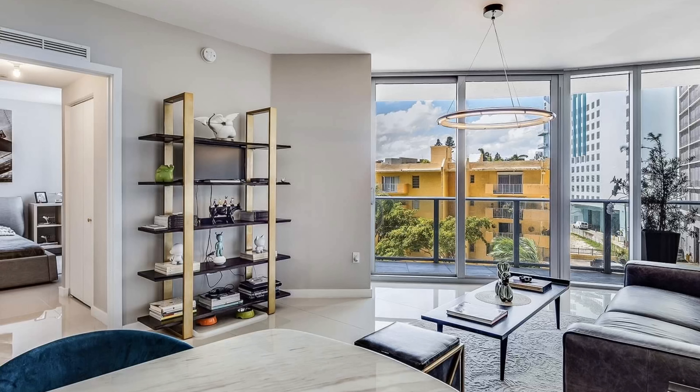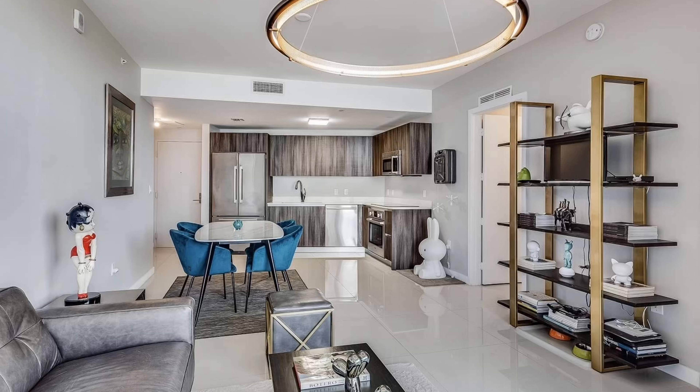Each space is bright and maximizes the use of natural sunlight through nine-foot floor-to-ceiling glass. A welcoming kitchen consists of plenty of storage spaces, Italian cabinetry, and Bosch appliances. Got dinner plans? The kitchen is ready for some cooking.